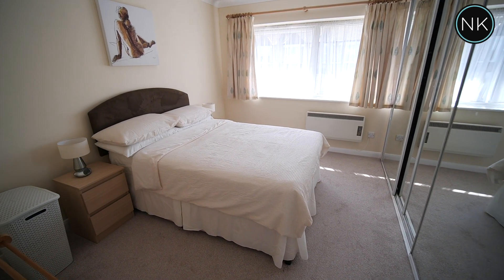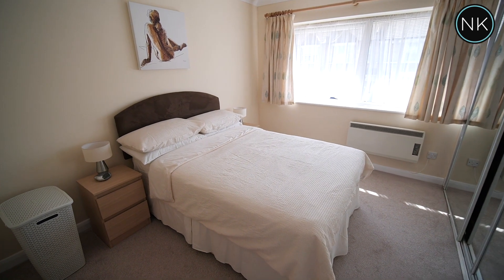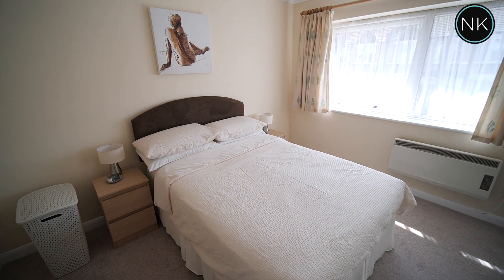This is a good sized double bedroom, lots of mirror-fronted sliding fitted wardrobes and a window to front.